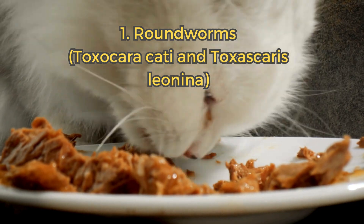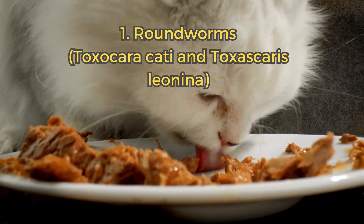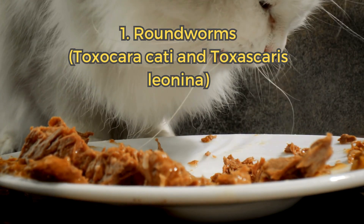1. Roundworms. These are the most common worms in cats, often contracted through contaminated soil or by eating infected prey. They cause a swollen belly, vomiting, and diarrhea.